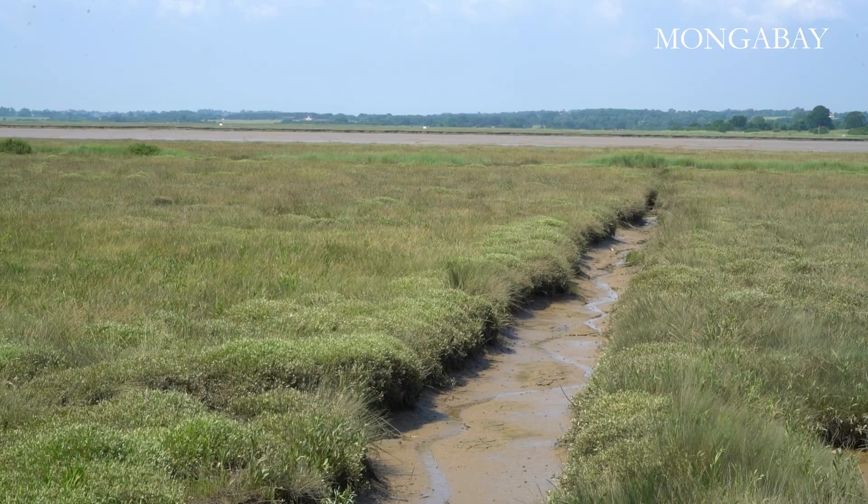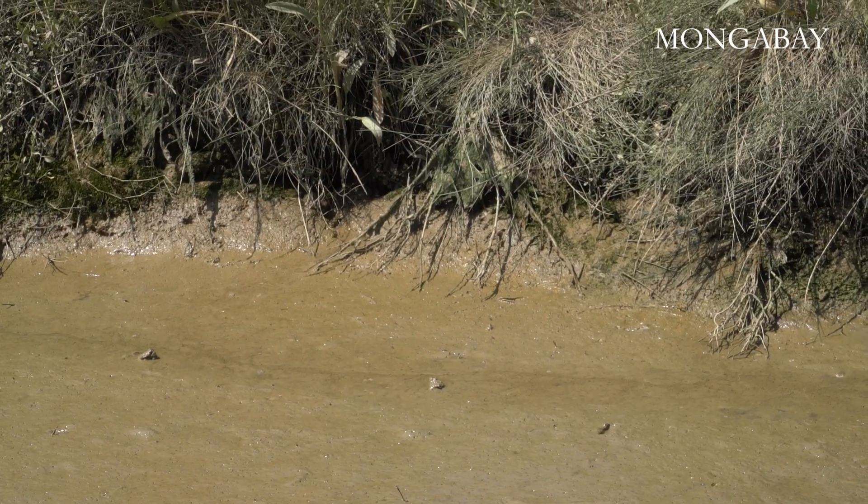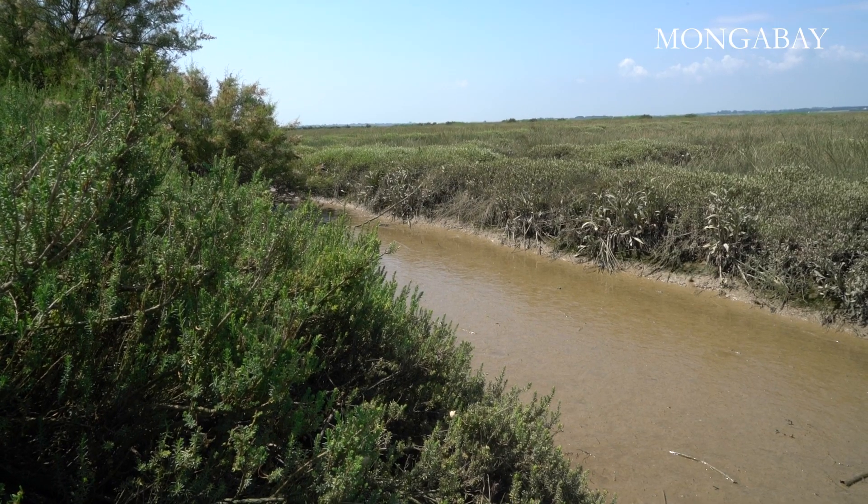The sea wall that we're standing on now has this wonderful marsh fronting it, and it actually slows down and dissipates wave energy as it's approaching the shore, meaning that the sea wall is better protected. As the salt marsh is eroding in many locations — from that lateral edge and from within — its ability to dissipate that wave energy is lessening, so it's not only important for the habitat itself but important for us to preserve these communities.